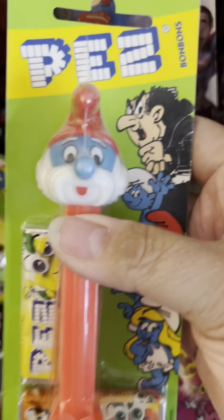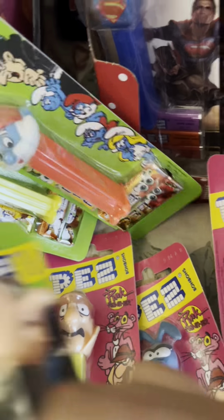Proper Smurfs — I haven't seen these in a long time. We have Pink Panther.